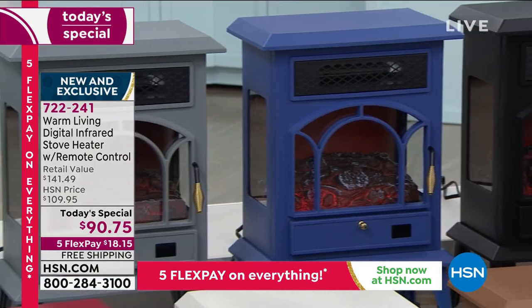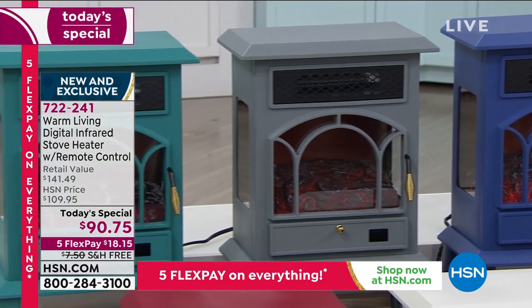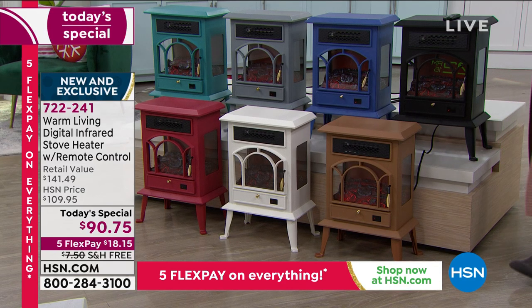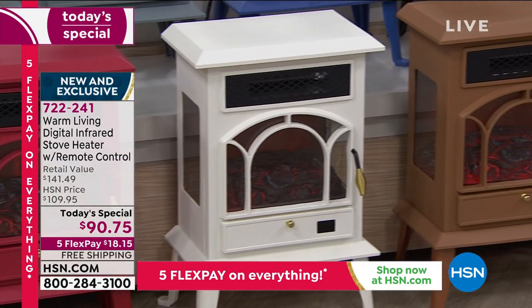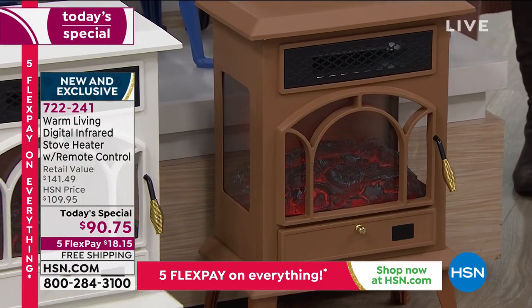We also have it available in blue, a really pretty soft gray, and — very limited — that peacock teal. I have under 600 for the rest of the day. We also have red, white, and copper as your color options.